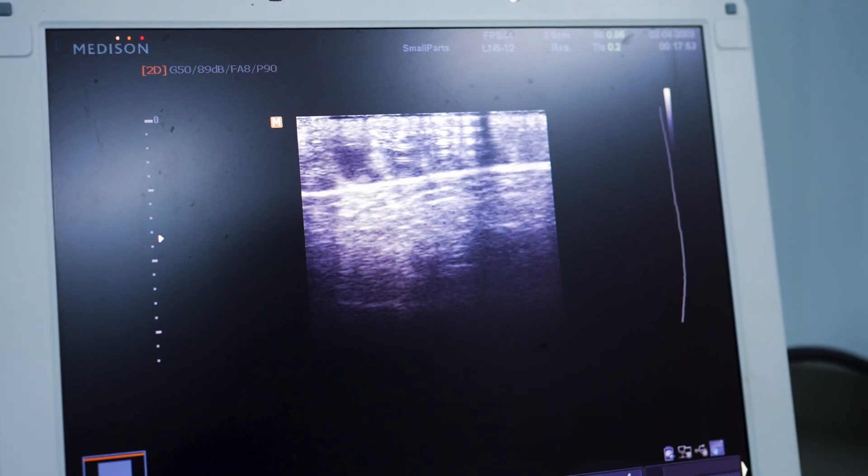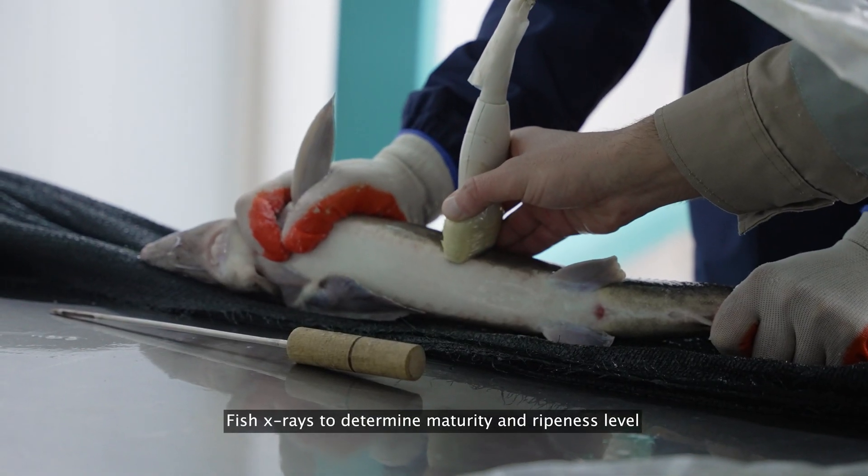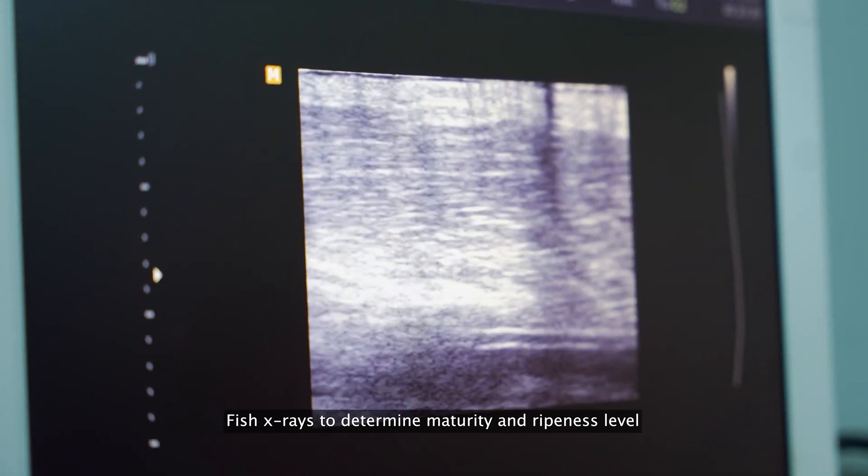Not only do we have pools full of fish, but we also have parameters displayed nearby, as well as our workers specifically working with the X-ray check stage. Fish X-rays determine maturity and ripeness level.